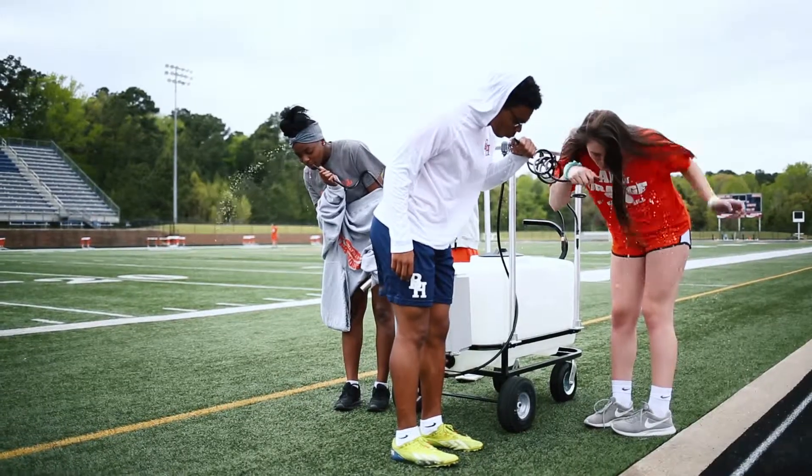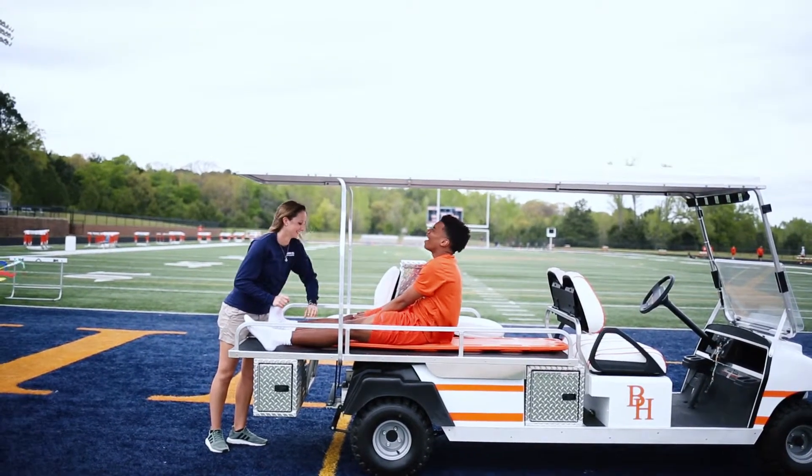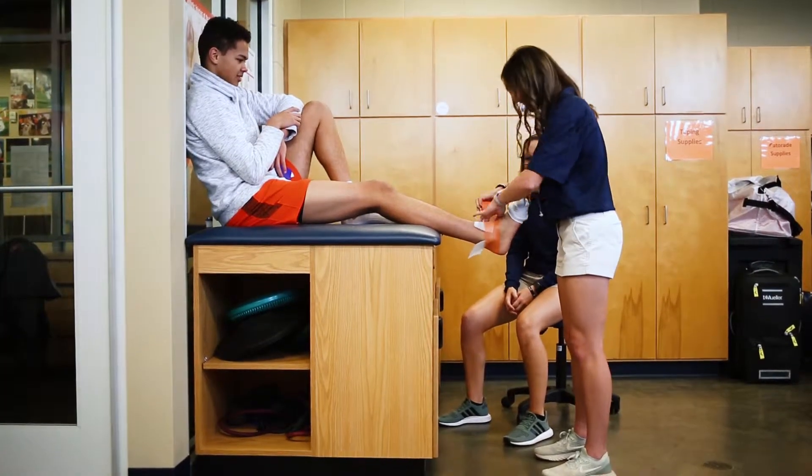With the equipment we have here at Brook Hill, I think it's really great now that we're utilizing it more and incorporating our kids and helping the athletes. It's really shown an improvement on the rehab time and getting the kids back out to doing what they love.